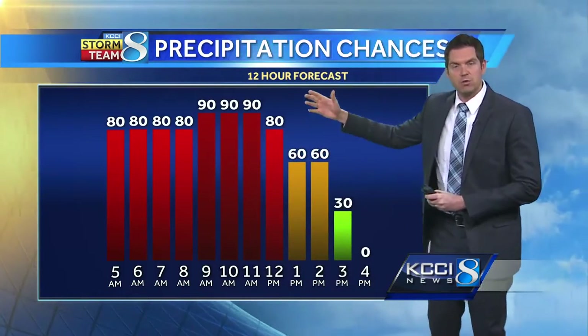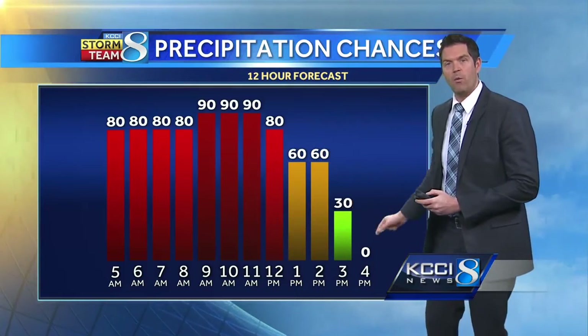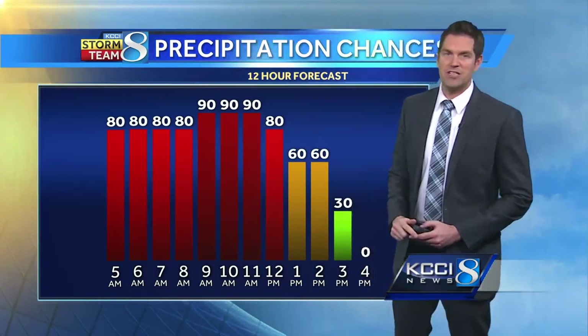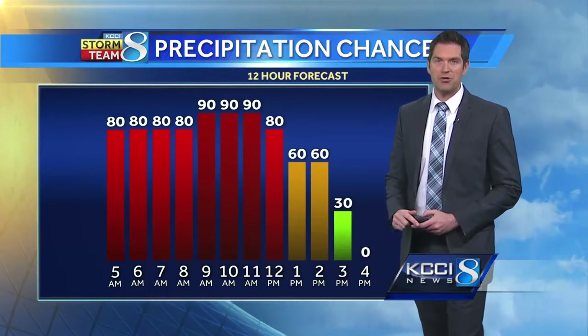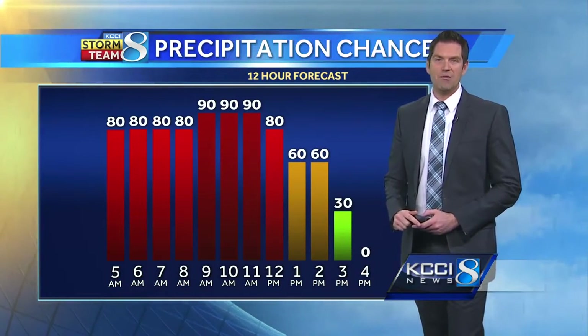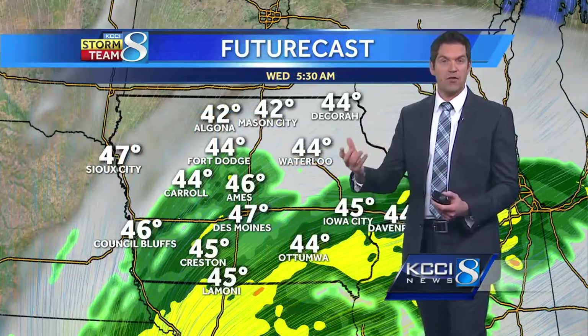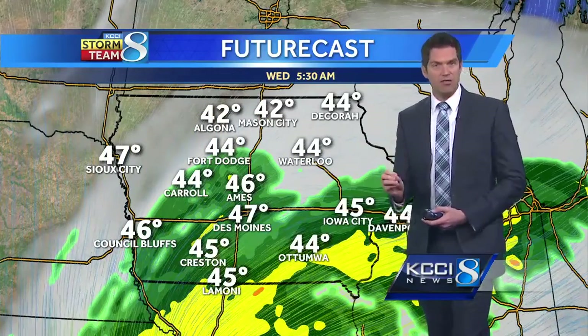Now as we get into the afternoon, showers will start to move and taper off a little bit. But once we get past the four o'clock mark, models are indicating that we still have a chance for maybe a few pop-up thundershowers developing generally west of Interstate 35 today. They will be fairly isolated, so not everyone will see this, but if you are under one you could get a few downpours out of those thundershowers.